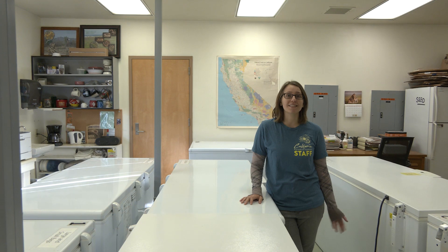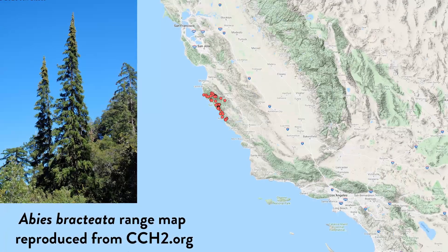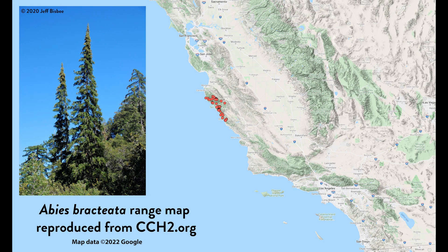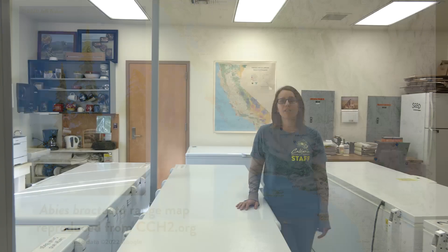Welcome to the California Seed Bank. I'm Cheryl Berker and I'm the manager here. Abies bracteata is a rare fir tree that occurs in the Santa Lucia Mountains off the central coast of California. Due to its rarity and threats from things like wildfire, we really wanted to conserve this species outside of its natural habitat.